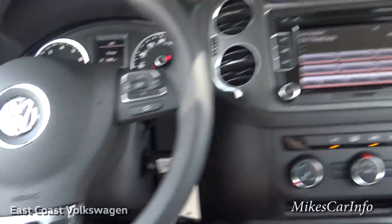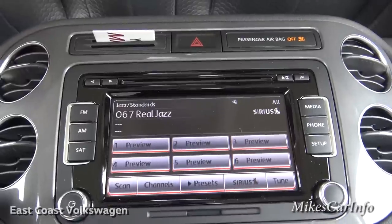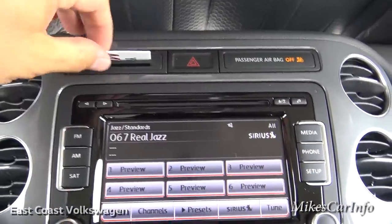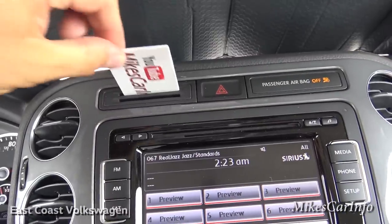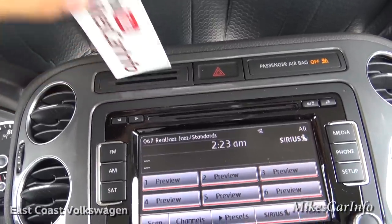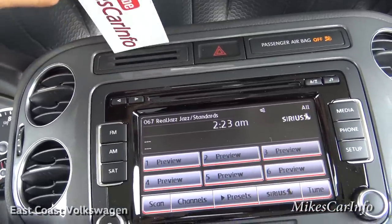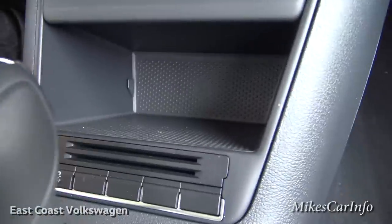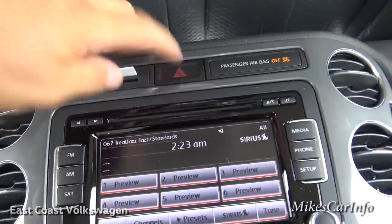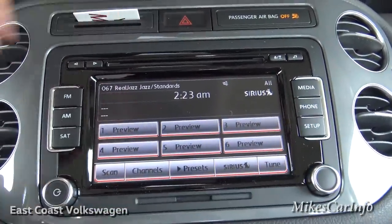Moving over to the center stack: just above the radio are little credit card holders where you can slide cards in. There are also some down below, along with the four-way flashers and a CD slot.